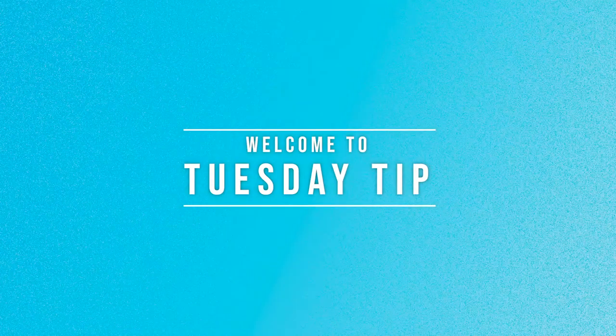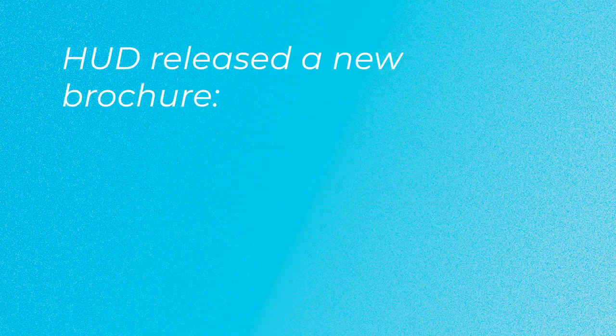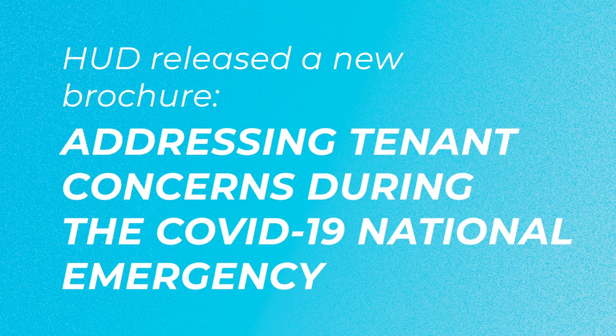Welcome to today's Tuesday Tip. Today's tip is on the new HUD brochure that was released at the end of last month. On April 24th, HUD released a new brochure addressing tenant concerns during the COVID-19 national emergency.